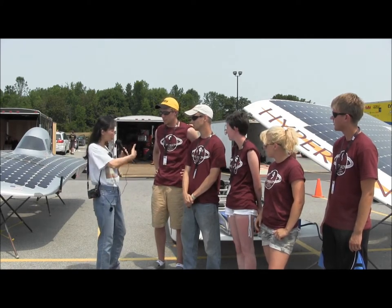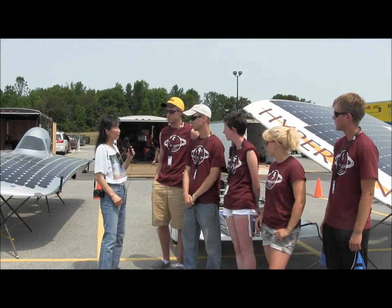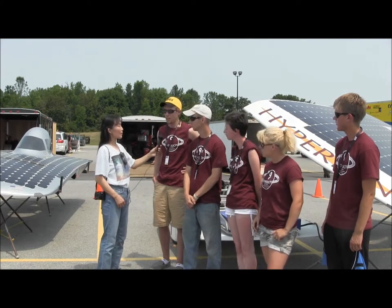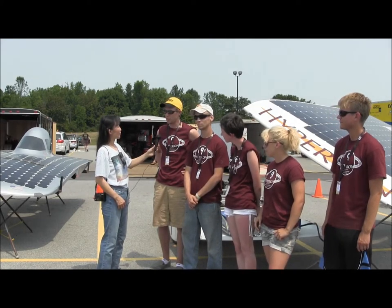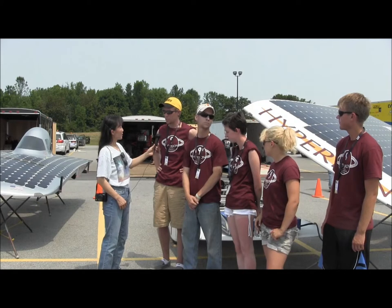And how long did it take you in terms of number of hours of work? How many years has Iowa State University been doing this? Iowa State's been doing this for a little over 20 years. We do this in our spare time — on the weekends, after class, during the day. It's a two-year project cycle: the first year we design the car, and the second year we build the car.